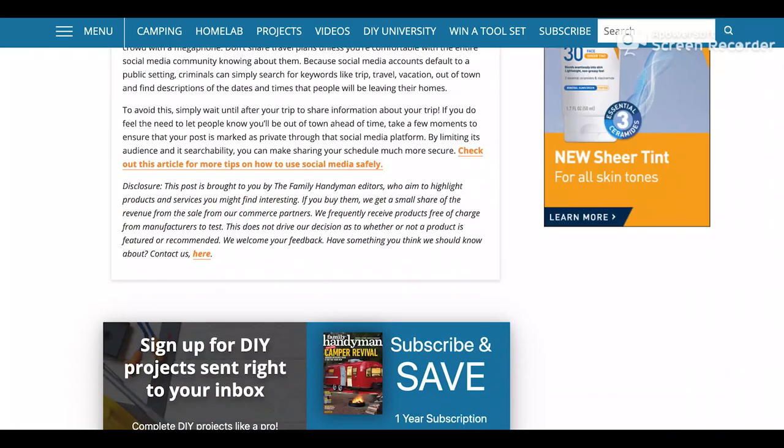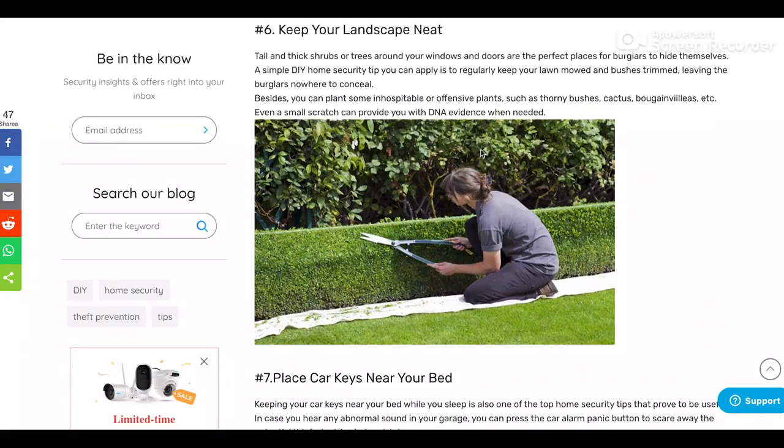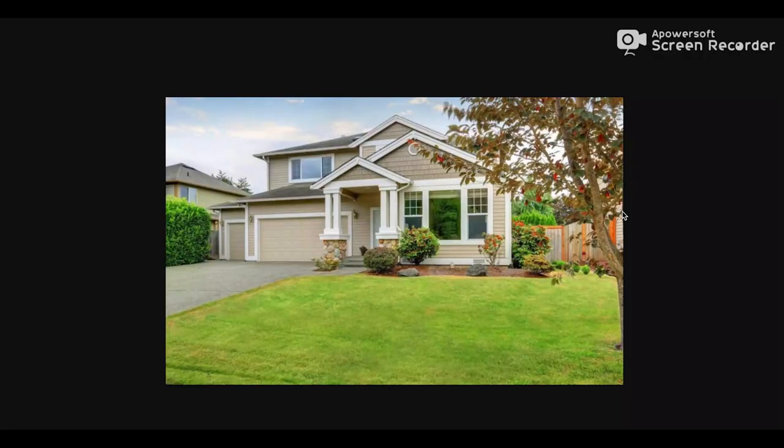Be smart with social media. Another thing I wanted to bring up was keeping your landscape neat — this is so important. If you can plant some thorny bushes, cactuses, and things like that, that can really hurt at the end of the day. When it comes to the physical security of our house, we're not necessarily trying to build a fortress — we're not trying to build a moat in front of our house, although that'd be really cool.